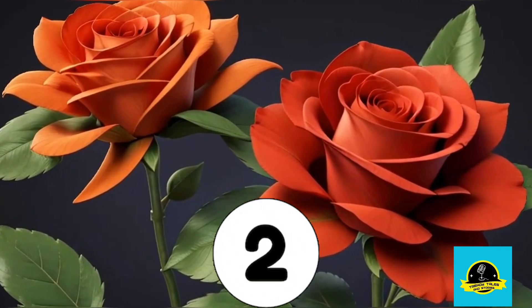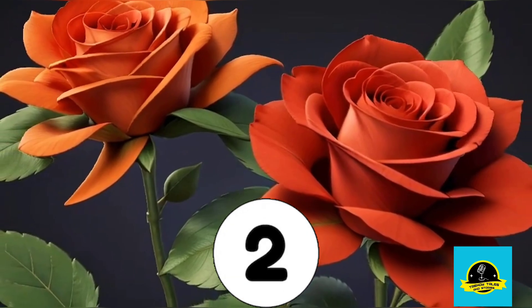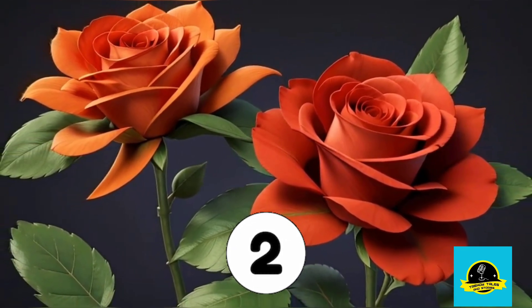Now, let's meet number 2. Look at these beautiful roses. How many roses do you see? That's it, 2 beautiful roses.